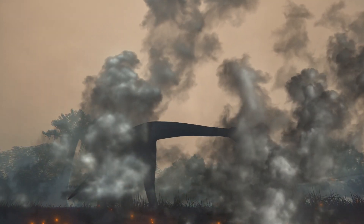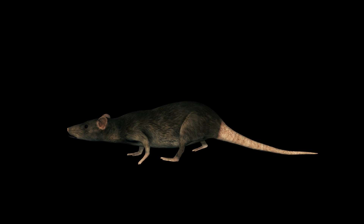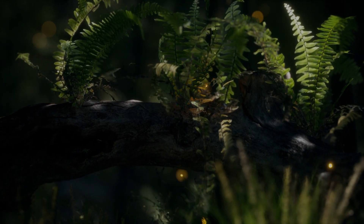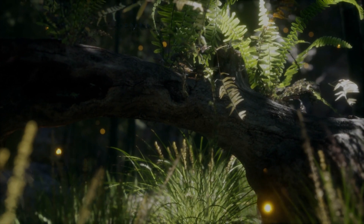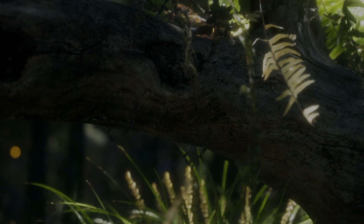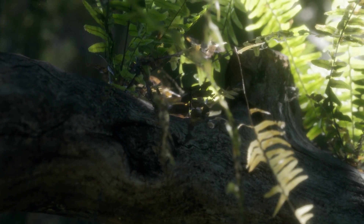Certain creatures, however, did survive the extinction. Mammals, our ancestors, were among the creatures that survived. Weak and small, the mammals had been living and hiding from the dinosaurs up until that point. Scared of the dinosaurs, our ancestors would only come out at night when the dinosaurs weren't around. While the dinosaurs grew increasingly bigger, our ancestors went the other way and grew smaller. The mammals were able to hide in smaller places and survive with relatively little food. They managed to survive all difficulties, and with the dinosaurs gone, our ancestors started to rule the world.